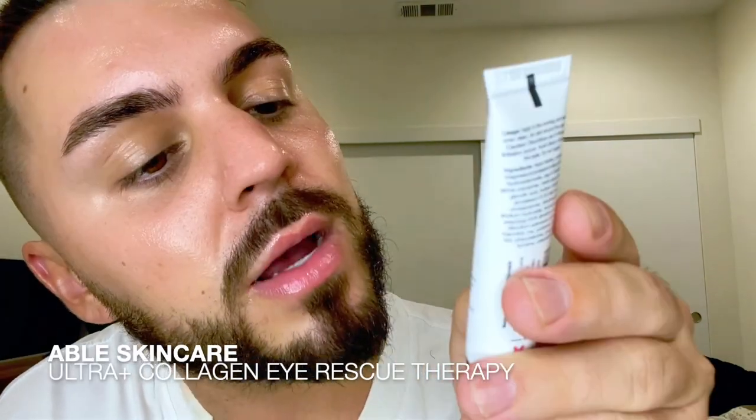My last step is eye cream. I have a bunch of under-eye products and I use them according to the time of day. It's nighttime right now so I'm first going to use this ultra collagen eye rescue therapy. You're supposed to just pat — you don't want to be too rough underneath your eyes and drag the skin, as that will create wrinkles.